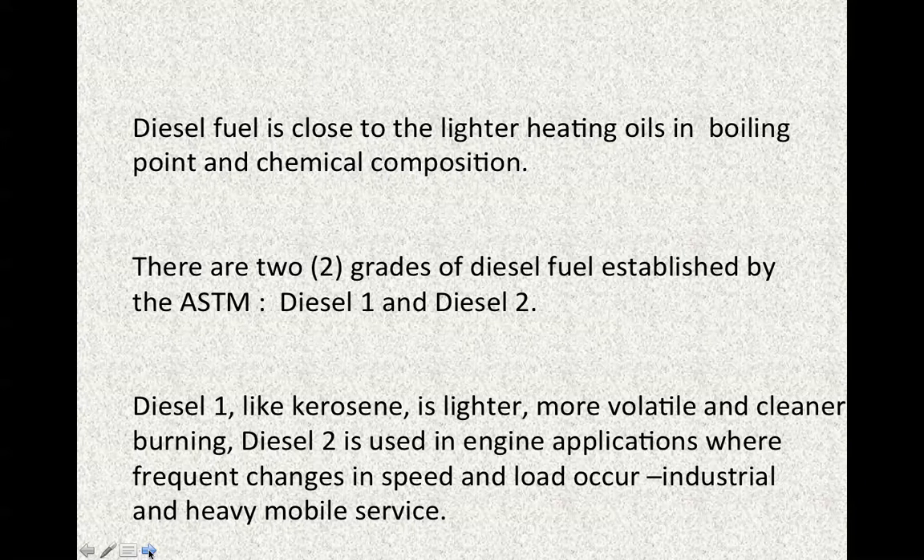Diesel fuel is close to the lighter heating oils in boiling point and chemical composition. There are two grades of diesel fuel established by the ASTM — diesel one and diesel two. Diesel one, like kerosene, is lighter, more volatile, and cleaner burning. Diesel two is used in engine applications where frequent changes in speed and low load occur — industrial and heavy mobile service.